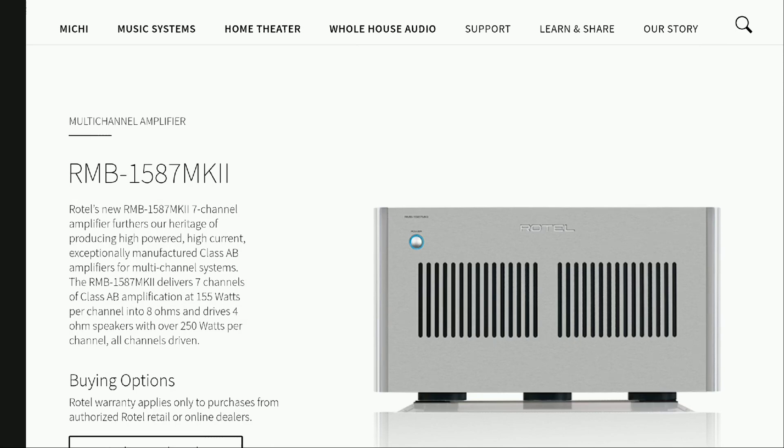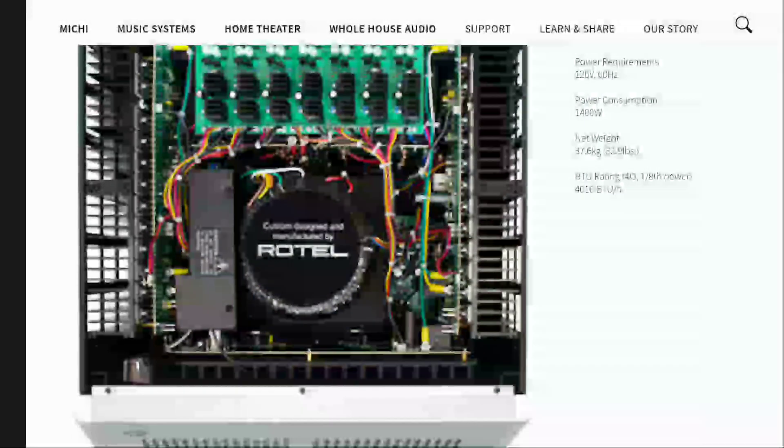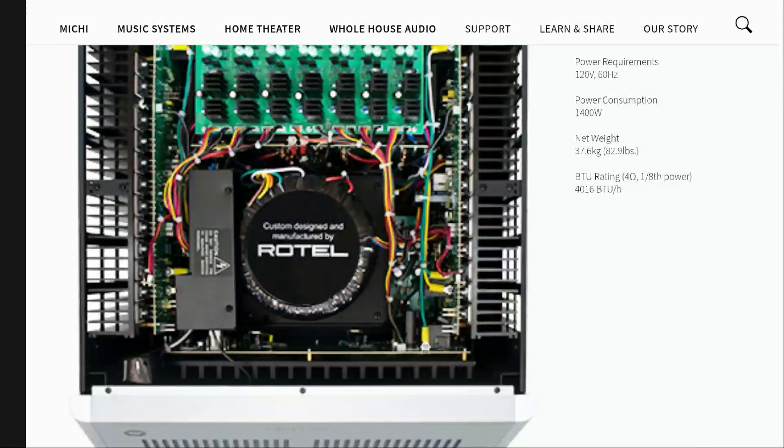If you want more power, you'll probably stick to the five-channel model. But if you need more channel coverage and don't need maximum power, go for the seven-channel, which delivers 155 watts per channel into 8 ohms. The five-channel model puts out 210 watts per channel, and around 340 watts per channel into 4 ohms.